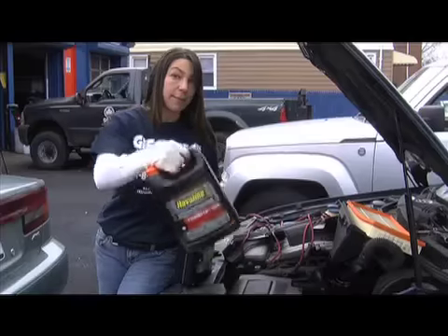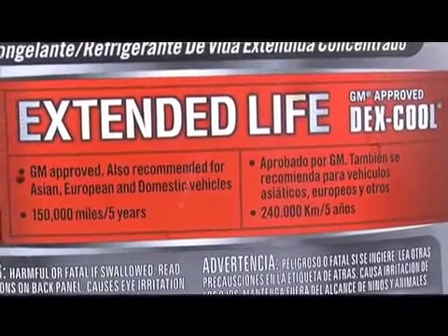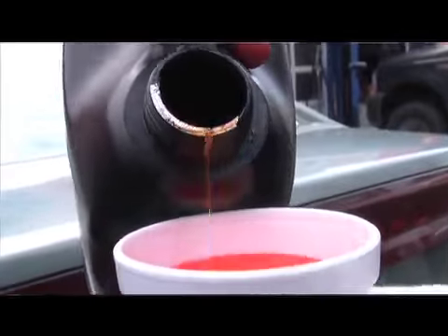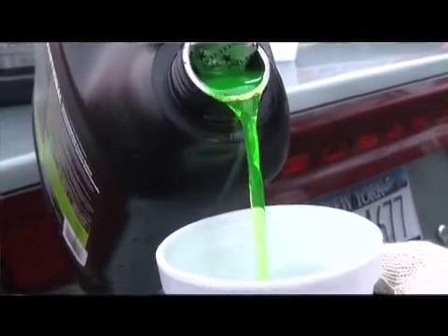What's the difference between the red antifreeze and the green antifreeze? Really, it's just different additives and inhibitors that they put into the fluid, and it's what the manufacturer suggests that's going to be what's best for your car.